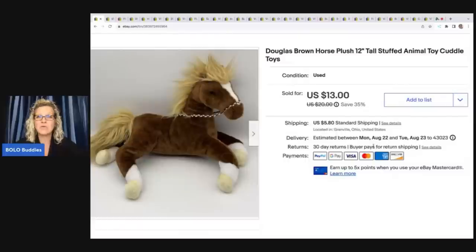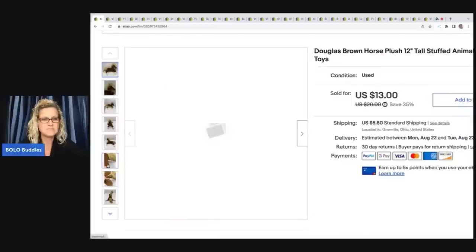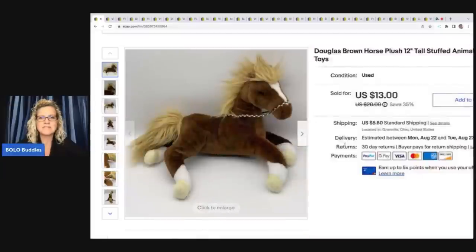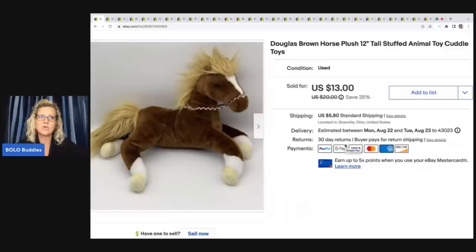This is a Douglas Brown Horse by Douglas — that's the brand Cuddle Toys. Let me show you the tag here. The Rebel Reseller over on her channel is picking plush categories and doing bolo category videos, so if you want to learn about the different categories of plush to look for and which ones go for high dollar, definitely check out the Rebel Reseller. This one sold for $13 and the buyer paid shipping.